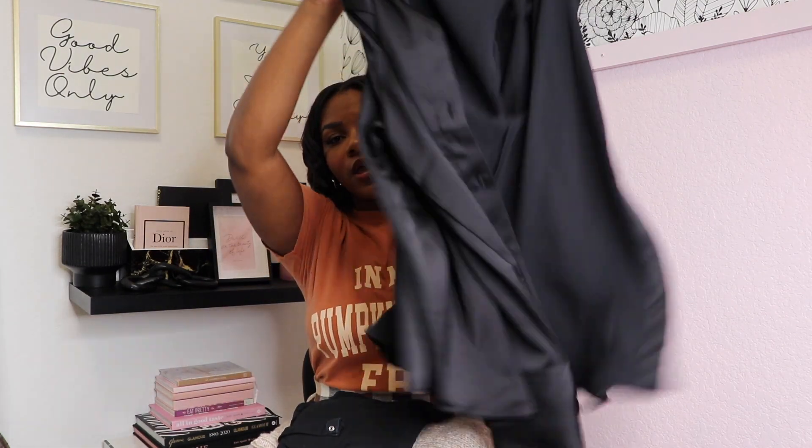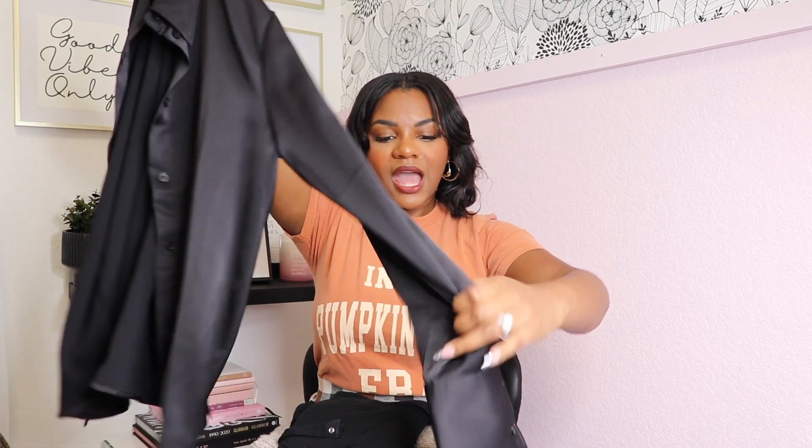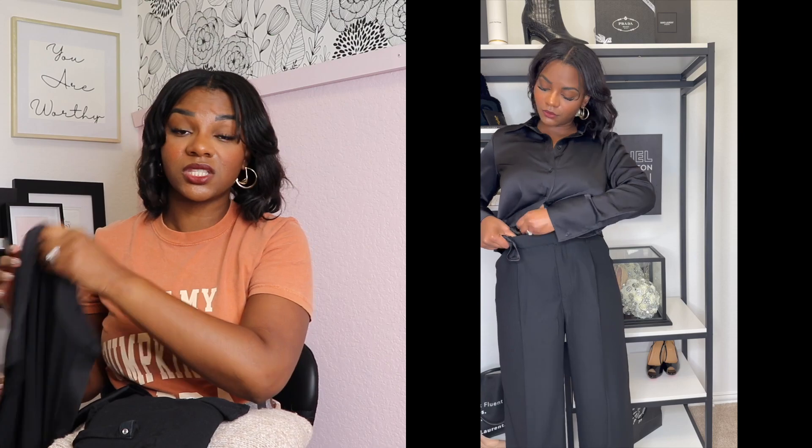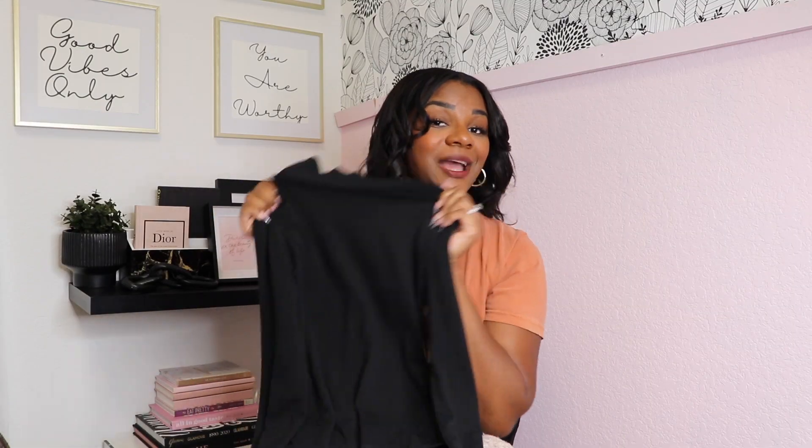Let's get into it, starting off with tops. A few things that are really good to have: definitely a nice button-down. This one is a regular black button-down with a silky material and cool detailing on the sleeve — I got this one from H&M on clearance. The great thing about a button-down is you can wear it open or closed and tucked in, with leggings, jeans, or skirts. It always looks really nice, chic, and elevated. You can even add a cute scarf tucked in.